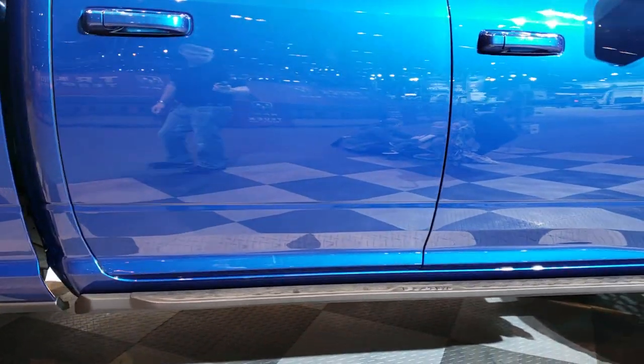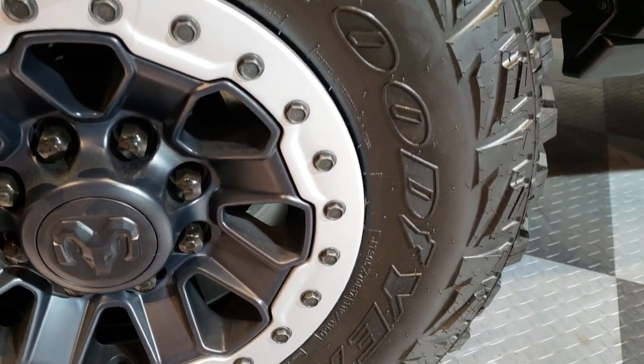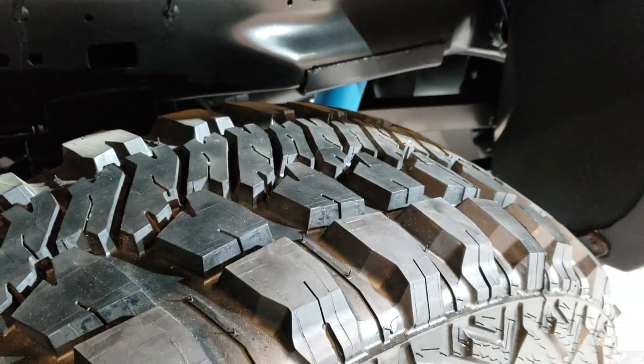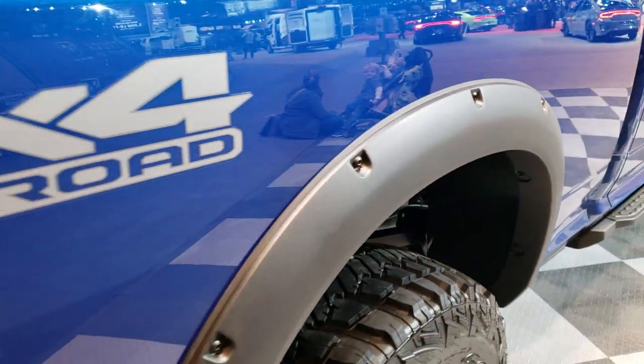Looks like it has special running boards there, some special Mopar rims, Goodyear Wrangler MTR LT 305/70R17 tires. This particular truck has the off-road package and it has the Mopar fender flares on there.